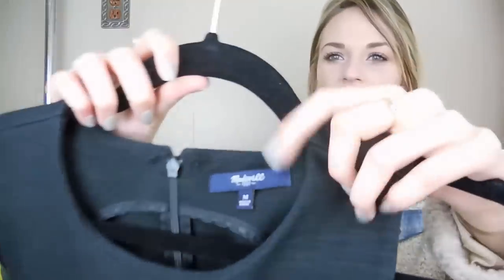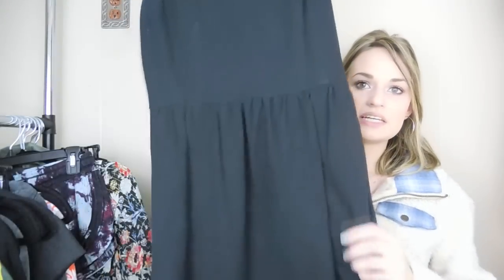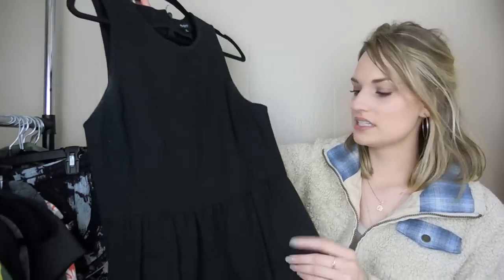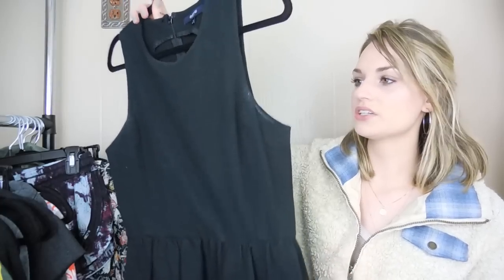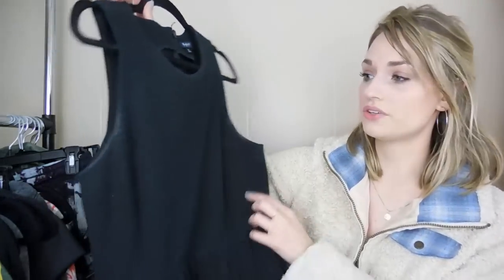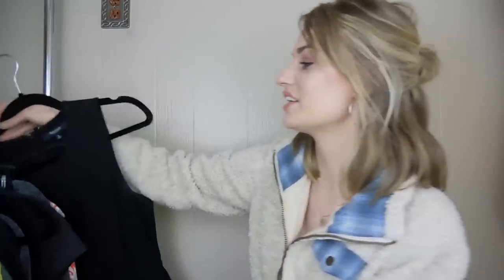Next, we have a Madewell dress, size medium. This is just a basic black dress — I think it's called the Everyday Dress. It's this nice, thick, ponte material. It does just have a little bit of deodorant here, so it just needs a quick wash and it will be good to go.